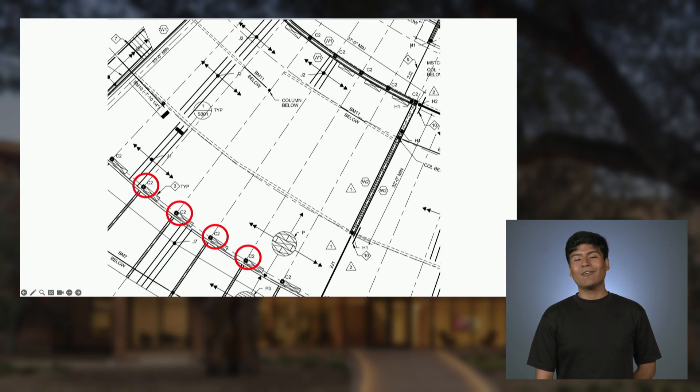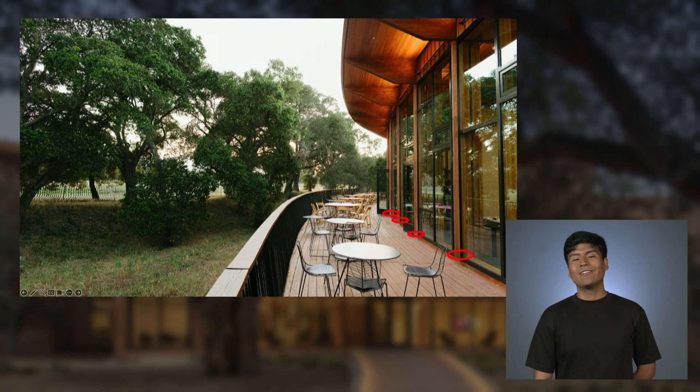Here we can see four main columns labeled as C2. Usually, for structural engineers, columns are made to withstand structural loads and earthquake loads. But in the case of Denny House, they fulfill many other purposes. From an architectural point of view, the columns actually help with the concept itself behind Denny House — we can see how the columns try to imitate the look and the symbolism from the trees, thereby integrating Denny House into nature.